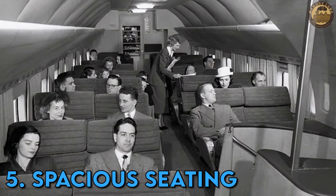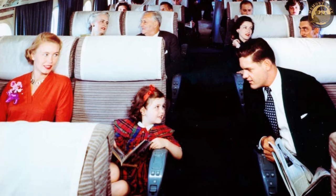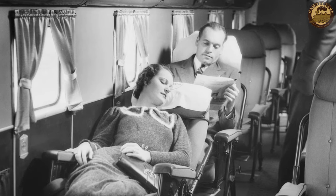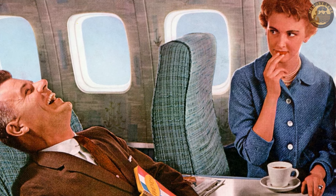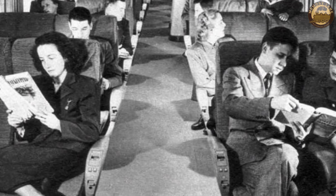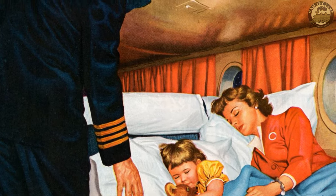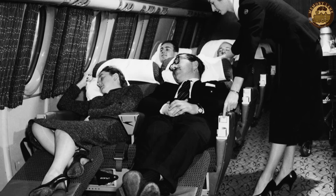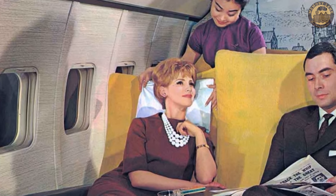In the past, enjoying ample legroom on an airplane didn't require contortionist skills. Airplane cabins were less congested, featuring seats that were wider and provided more legroom, enhancing the overall comfort of flights. This additional space allowed passengers to unwind and savor their journey without feeling confined. It was an era when air travel embodied a luxurious experience rather than merely a means of transportation from point A to point B. Airlines prioritized passenger comfort over cramming as many seats as possible, with the seat pitch — the distance between seats — measuring around 36 to 40 inches back then, compared to today's 28 inches.